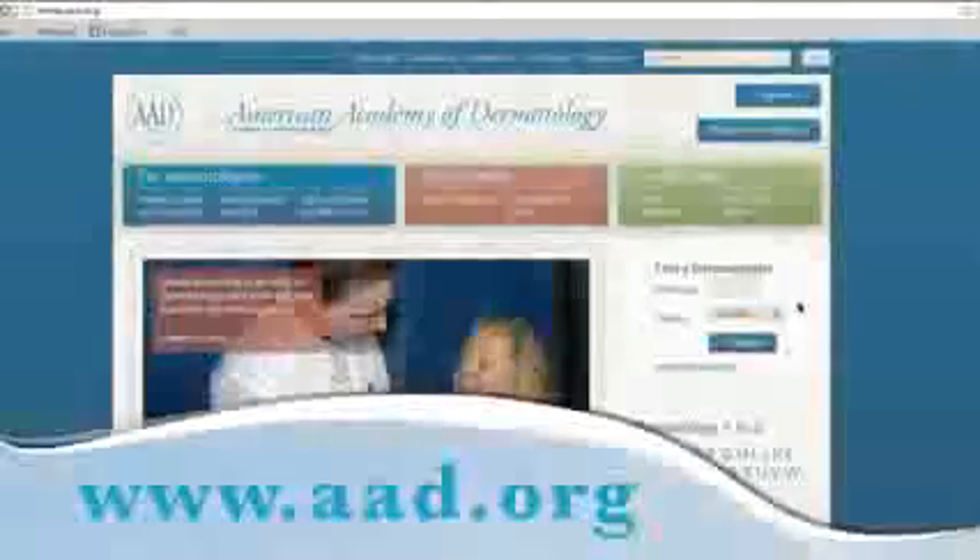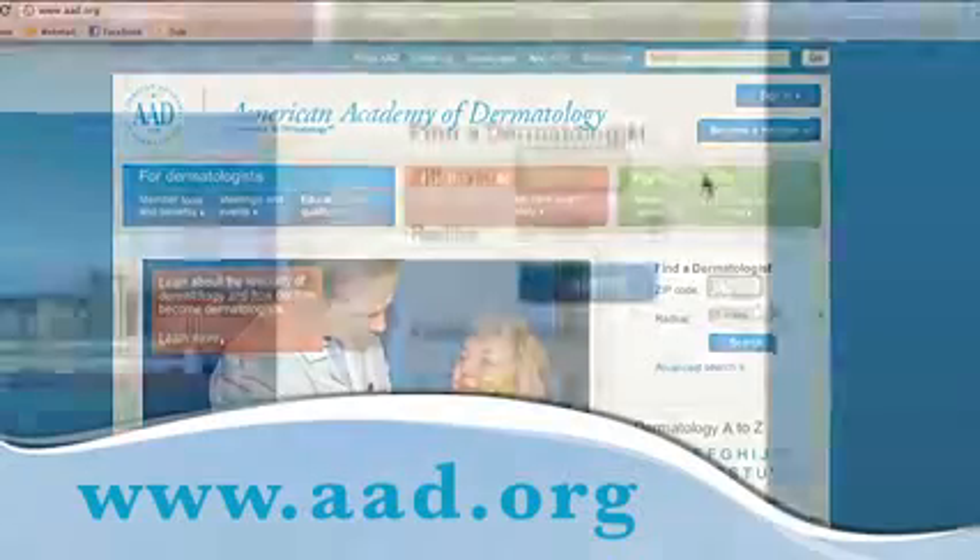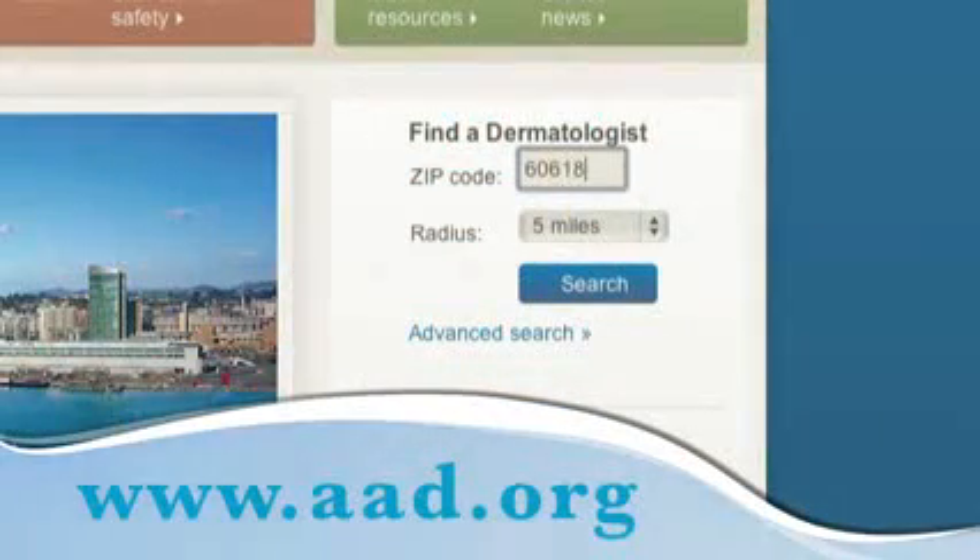If you get bedbugs and have many bites or a bite that looks infected, see a board-certified dermatologist. A dermatologist can treat an infection and help relieve the itch. To find a dermatologist in your area, visit aad.org.